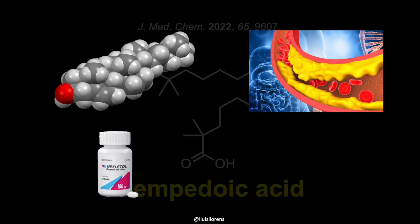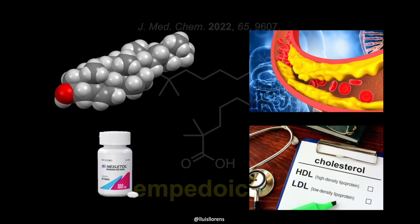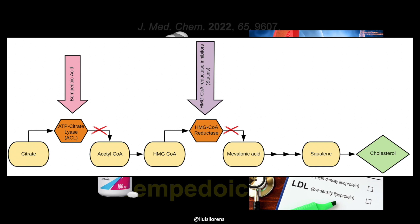Bempedoic acid is a medicine that lowers low-density lipoprotein cholesterol, LDL-C, also known as bad cholesterol. It does so by blocking adenosine triphosphate citrate lyase, which is an enzyme in the liver that is responsible for making cholesterol. As a result, bempedoic acid lowers blood levels of cholesterol, including LDL cholesterol and other fatty substances made by the liver.